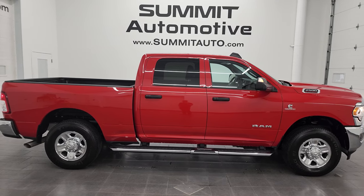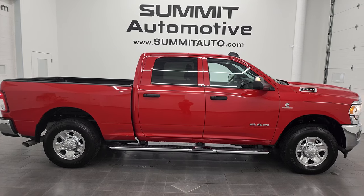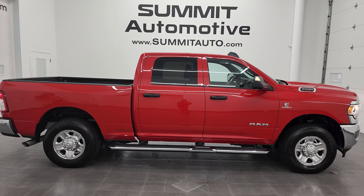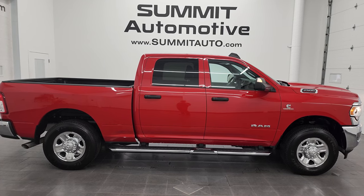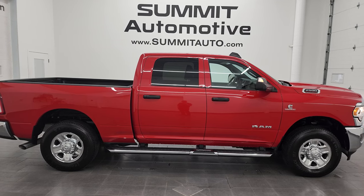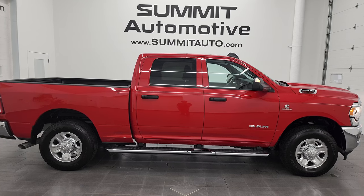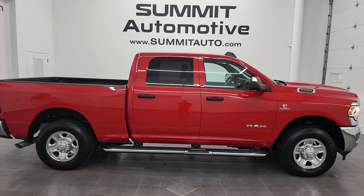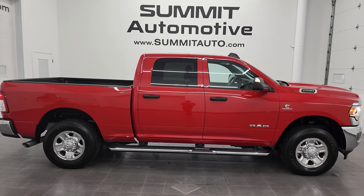Remember to like, subscribe, and share on this video and all the videos you see there. Click the bell notifications to get updates on the videos I do each and every day here at Summit Automotive. You will see a link to subscribe to my YouTube channel in the upper left, a link to more Ram 2500 truck videos in the upper right, a link to this vehicle on our website in the lower left, and a link to one of our latest YouTube videos in the lower right. We're super excited to help you with this ultra clean 2022 Ram 2500 Tradesman Level 2 Crew Cab Short Box in flame red clear coat. Thanks again for checking out the video — remember to like, subscribe, and share.